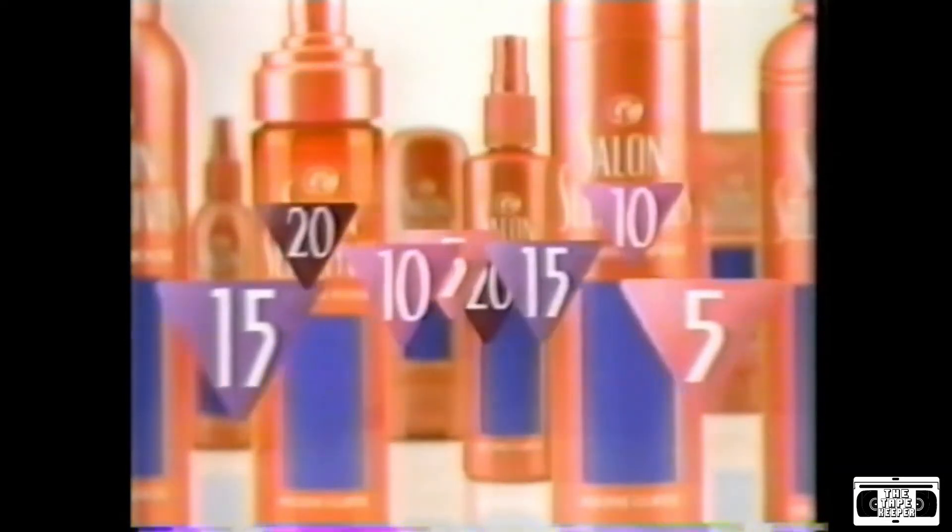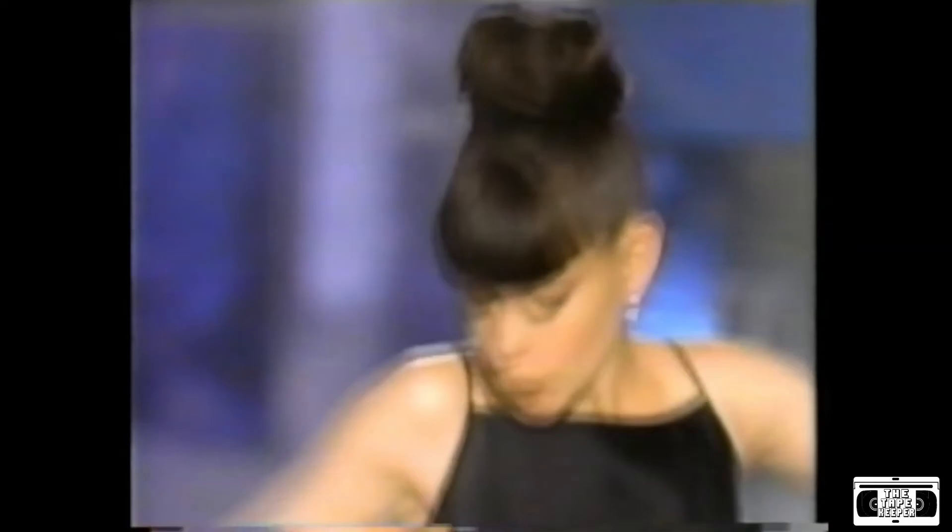Only Salon Selectives is customized, so there's a combination that's perfect for whatever style you're going for. Salon Selectives. See how great your hair can be.